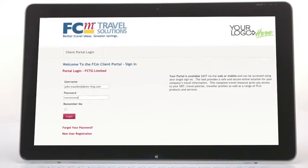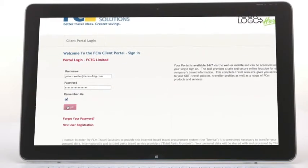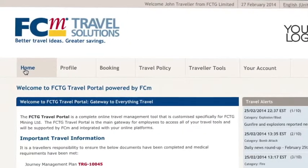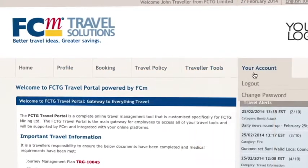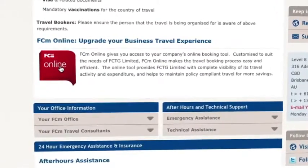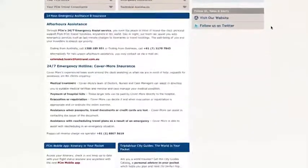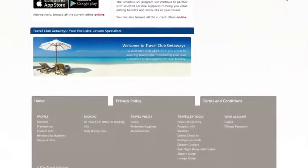FCM Portal is an online travel management tool that provides a secure online location to house all of your company's travel information. Hosted on FCM's secure internal servers, portal users log in via the web with a single sign-on that provides access to your company's online travel services. This complete online travel resource can be customised to suit your organisation's requirements and gives you access to all the critical parts of your program.